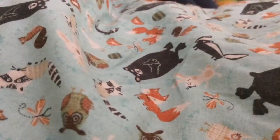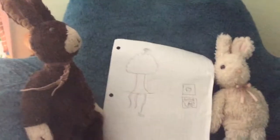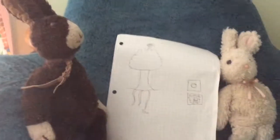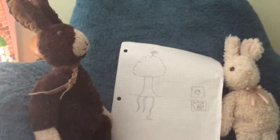Everyone go to their next class. Welcome to our history class. Today we will be exploring very early life — as in before the dinosaurs.